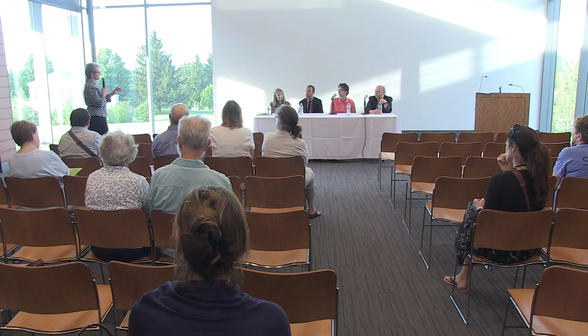Does anyone have a final statement — something we haven't asked about that's important to share? I'm just hoping that you'll all come and see us and tell your friends to come, and let us know what you think. Feedback is important to us because we are doing these exhibits not just for us — we're doing it for the public. It would be helpful to know if you feel we're on the right track or if we've gone astray somewhere.